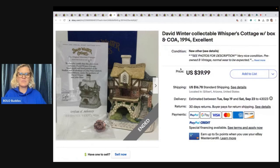David Winter Collectible Whispers Cottage with Box and COA — Certificate of Authenticity. She purchased about 20 of these David Winter Cottages from the Goodwill, paid $6 to $12 each. This was her last one and it took a year. Buyer was all in for $47.59.